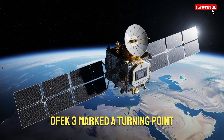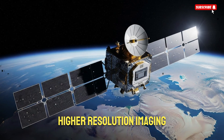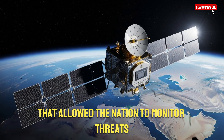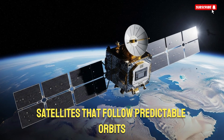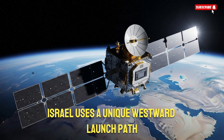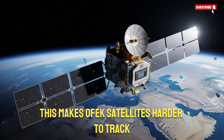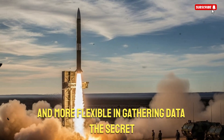OFC-3 marked a turning point, giving Israel real-time surveillance, higher resolution imaging, and advanced intelligence capabilities that allowed the nation to monitor threats from thousands of kilometers away. Unlike commercial satellites that follow predictable orbits, Israel uses a unique westward launch path over the Mediterranean to avoid flying over hostile nations. This makes OFC satellites harder to track, harder to intercept, and more flexible in gathering data.